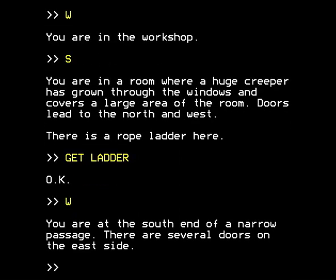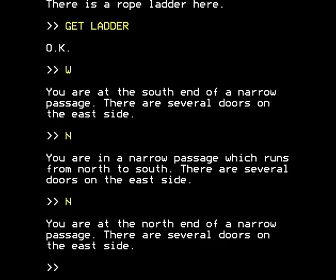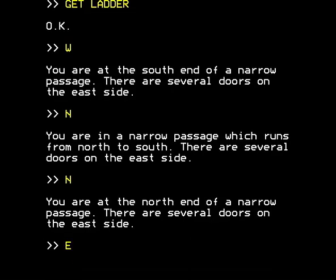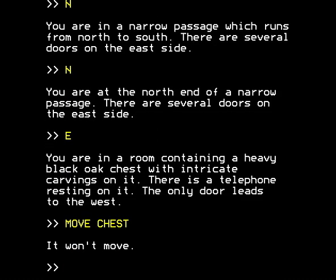You're at the south end of a narrow passage. There are several doors on the east side. We're going to go north. You're in a narrow passage which runs from north to south, with several doors on the east side. North again - you're at the north end of a narrow passage with several doors on the east side. This is getting repetitive. We're going east. You're in a room containing a heavy black oak chest with intricate carvings on it. There's a telephone resting on it. The only door leads to the west. Before I forget, let me just try: move chest. It won't move. So take note of that - you can't move the chest by typing 'move chest' at the moment. I wonder why.